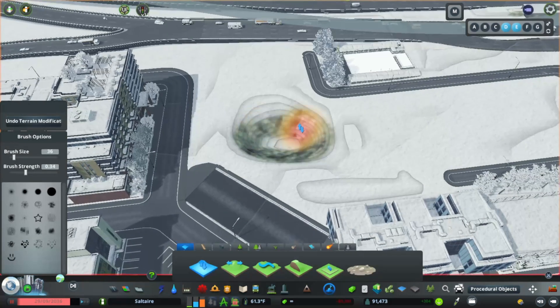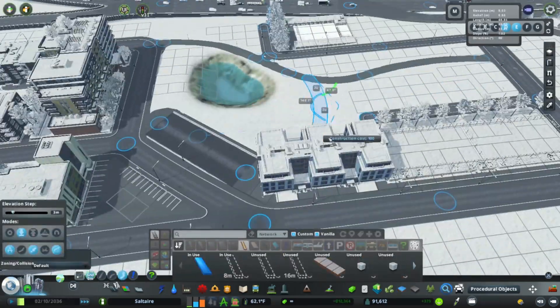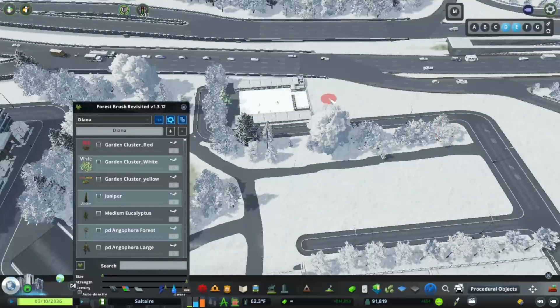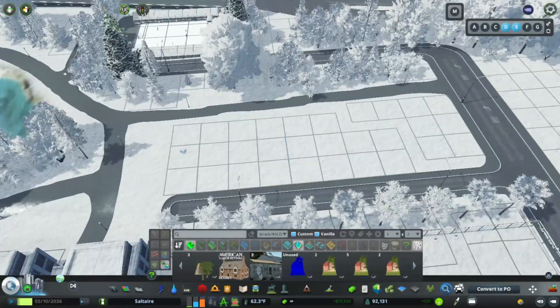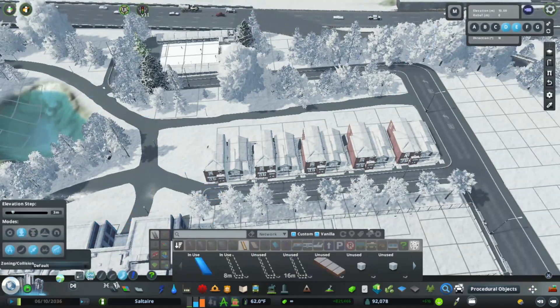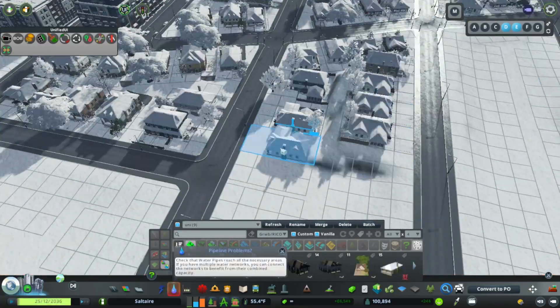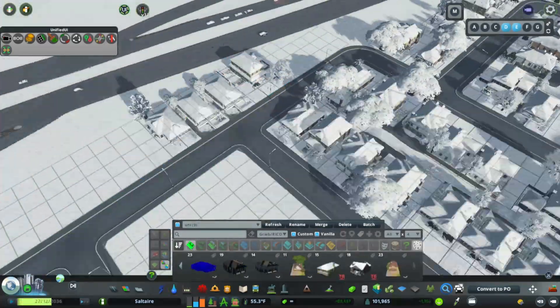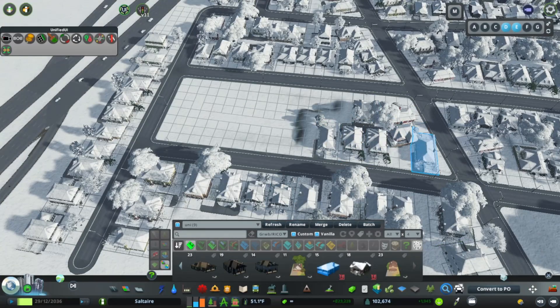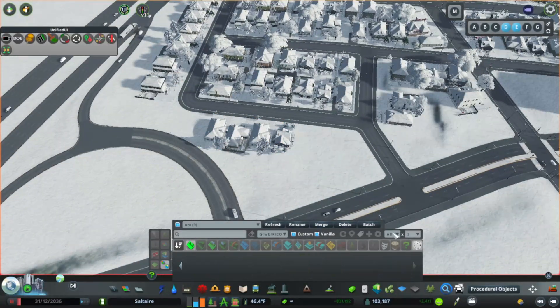When doing these sorts of builds based on real-life locations, it's often necessary to play a little with the scale and work on capturing the essence of a place, rather than worrying too much about getting it perfect. South of Fairmont Park and the higher density near it, I've added more lower-density housing, using a mix of homes from the University City Pack and similarly styled workshop assets, giving this area a slightly different look and feel from the rest of Sugarville.